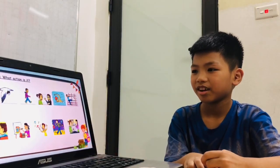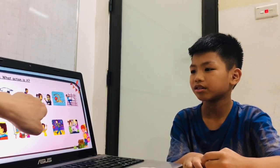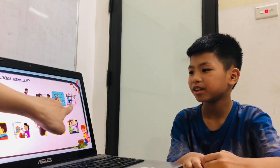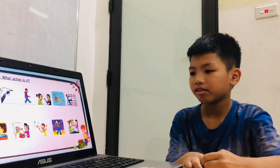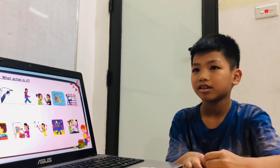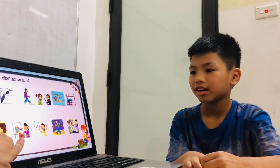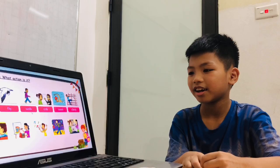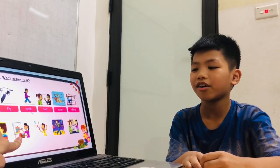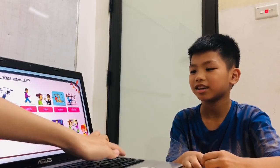And next one. What action is it? Run. Plant. Walk. Talk. Swim. Climb. Write. Draw. Sing. Dance. Cook. Okay.